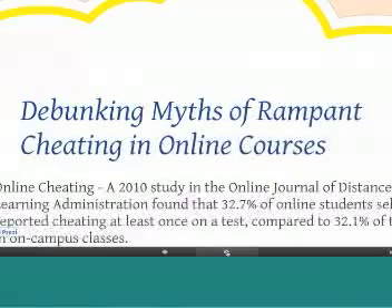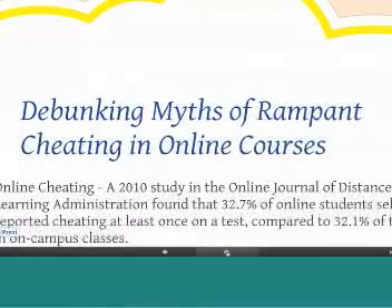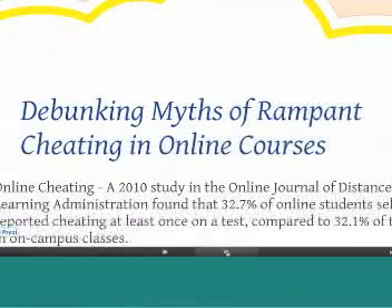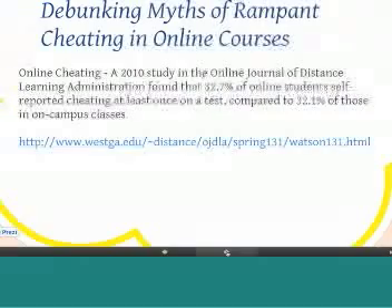Recently, there was a study done in 2010 — an Online Journal of Distance Learning Administration — that found there was not that much of a significant difference. There were 635 undergraduates that were part of this study, which was significant, and the findings were really intriguing. This study goes on to talk about ways we can prevent cheating behavior and what professors in online courses can do to prevent that.